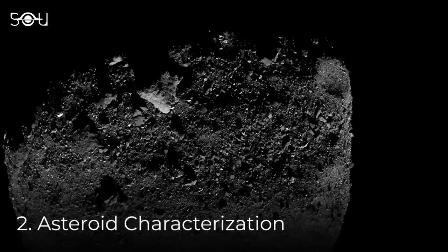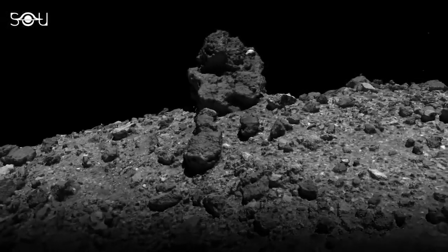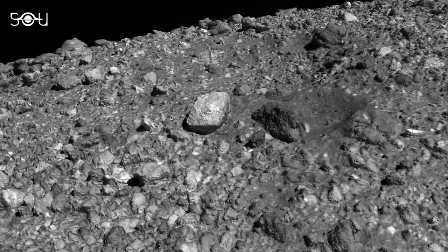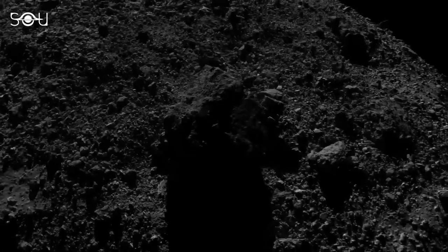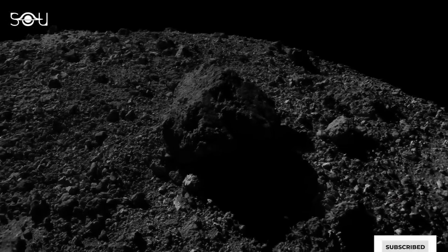The second was asteroid characterization. Astronomers wanted to know the geology of Bennu, and the mission was tasked to map the asteroid's surface, figure out its composition, and determine its potential as a resource for future space exploration.